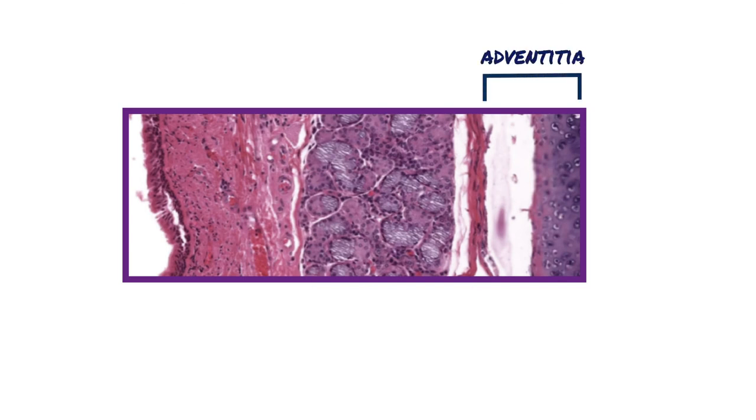The adventitia of the trachea is composed of a fibroelastic connective tissue. The most prominent features of the adventitia are the hyaline cartilage C-rings and the intervening fibrous connective tissue. The adventitia is also responsible for anchoring the trachea to the adjacent structures.